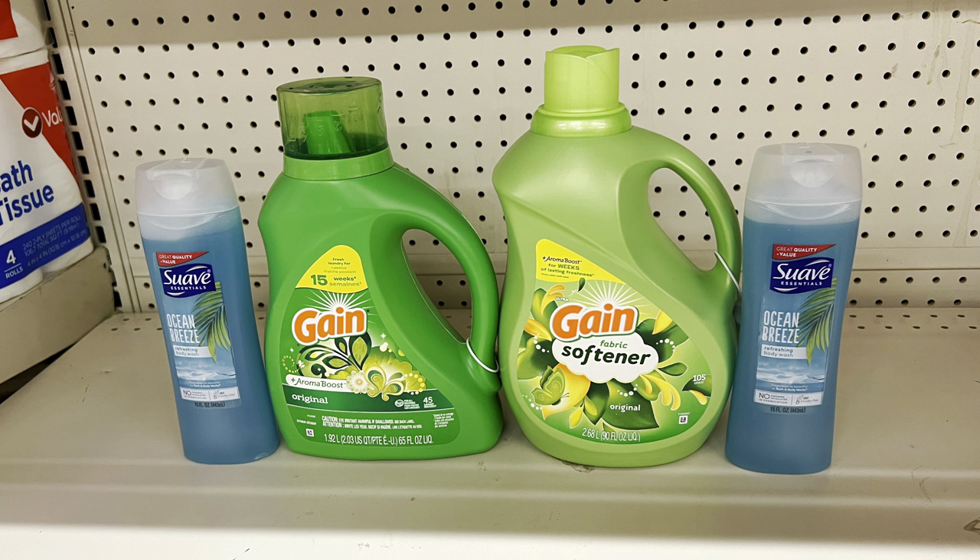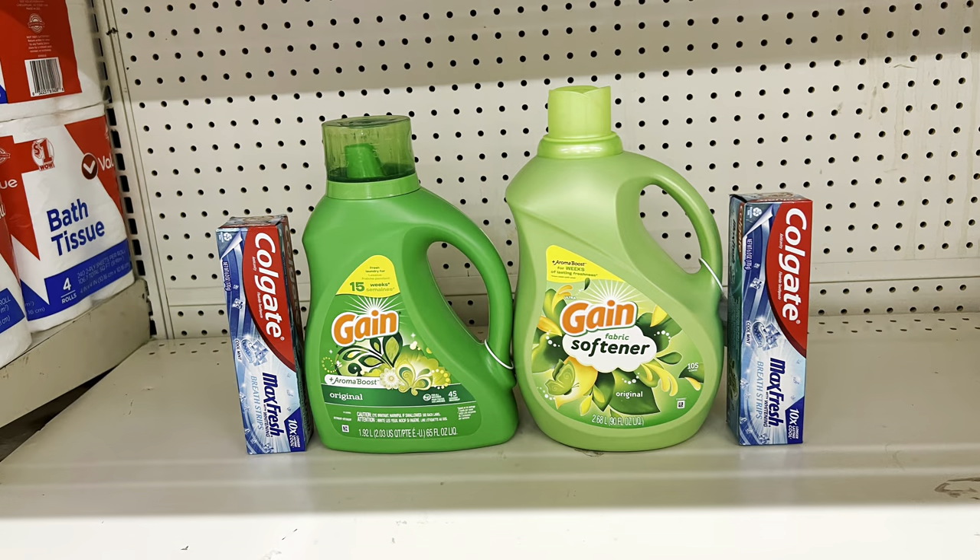Swap Febreze for two one-dollar Suave body washes using the one-off-of-two digital instead — paying just $11.90 before tax. You can also get Gain Flings if you don't want the liquid, or use the other Gain products instead of fabric softener.